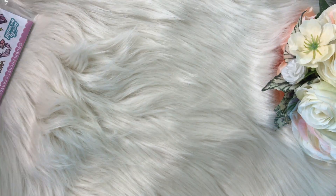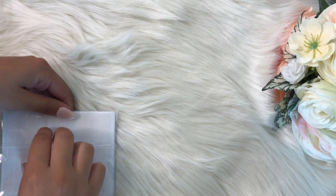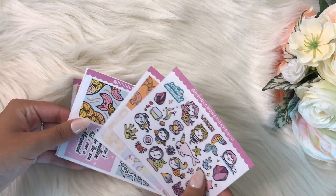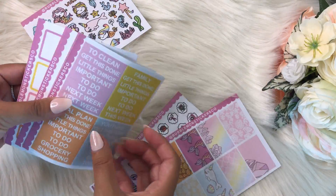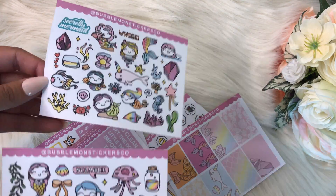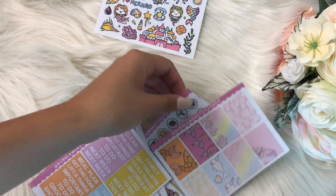She included her June sticker kit, which is so cute — I cannot wait to use it. I might do a plan with me using these. It came with so many stickers. There are the deco stickers — narwhals, little fish, mermaids — and look how cute they are, and there's a giant castle. I just think they are so cute.